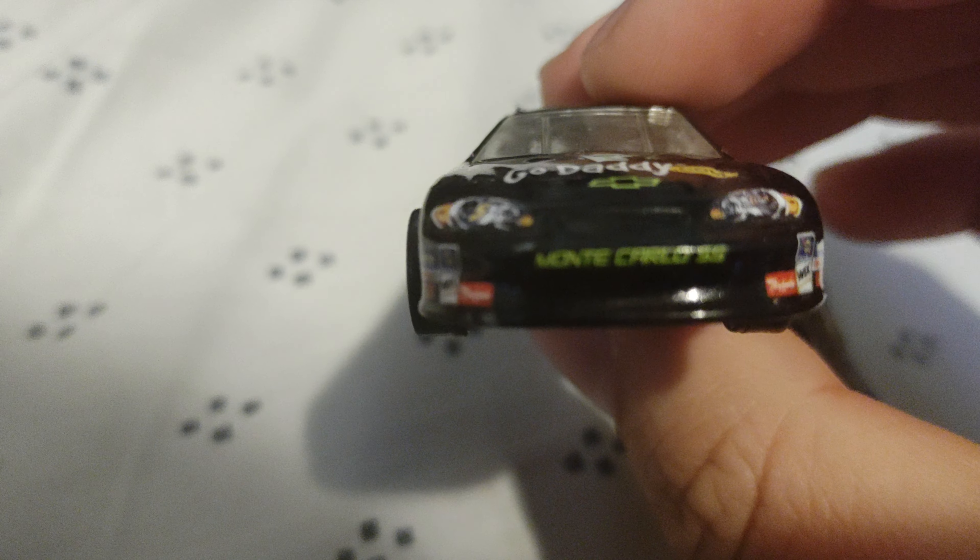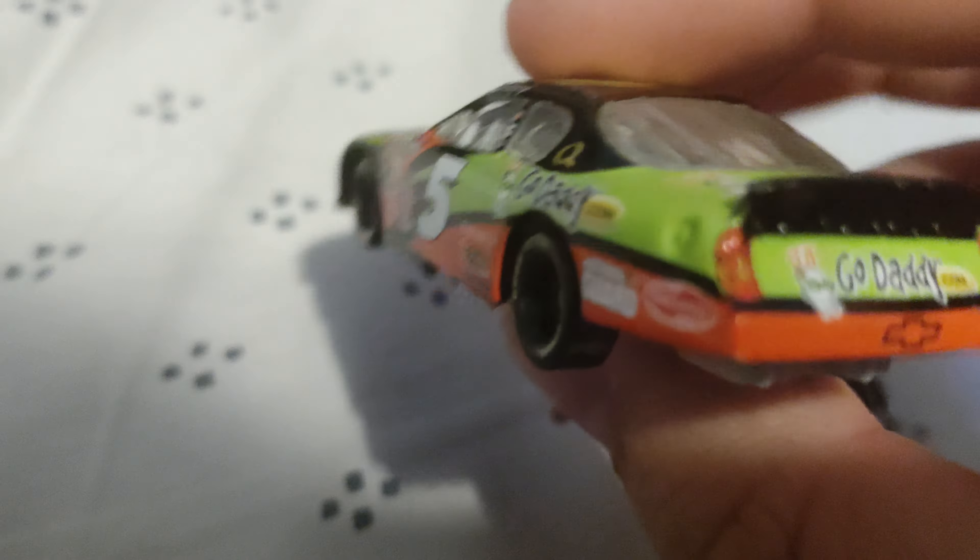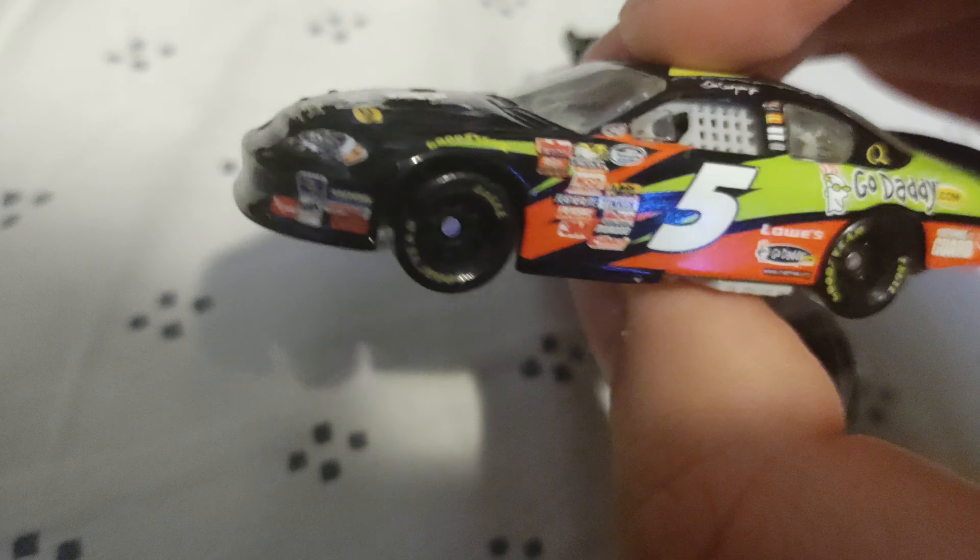Part four is about to start, let's start it off with a bang! Starting off with Dale Jr.'s nationwide GoDaddy Chevy SS. Number five — this number has been the longest-used number until Kyle Larson took it over. This is Junior's car number five ever since he began. Same sponsored technique, different look to it — black, green, orange, the whole nine yards.